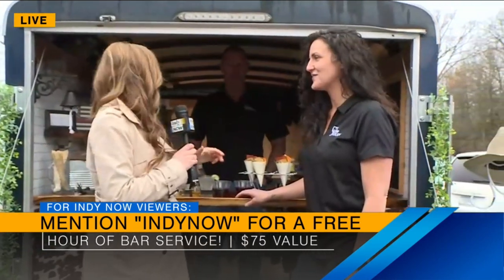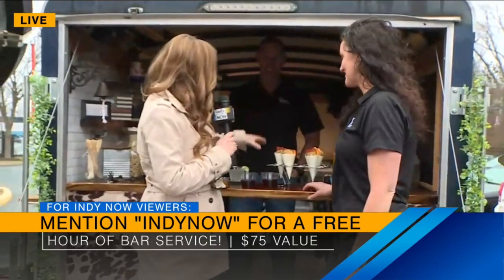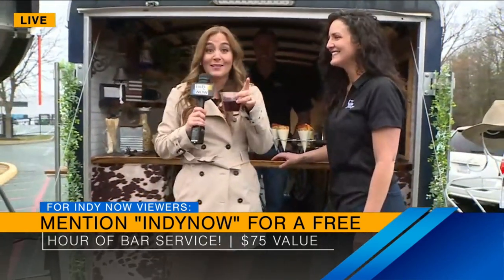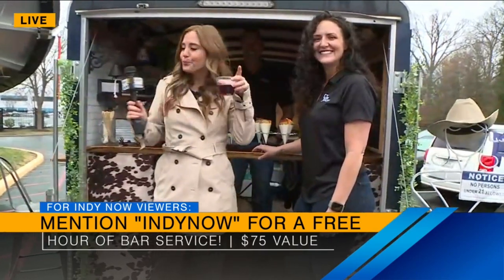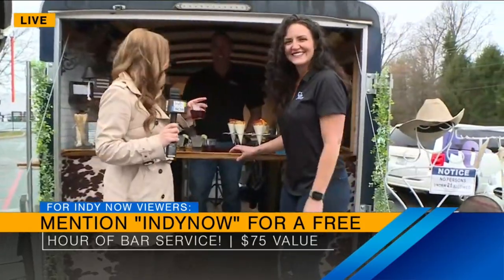Thank you guys for doing that. So if you mention Indy Now, you get a free hour of service through The Wine Trough. Go to their website — we've got the information on the screen. These drinks are great, and I love that you support local. For now, I think I'm just going to sip on this and pretend like it's warmer. Cheers, Ryan. Cheers to you, Jill. Thanks so much. And shout out to the geese that made a cameo in that — they were very aggressively honking.